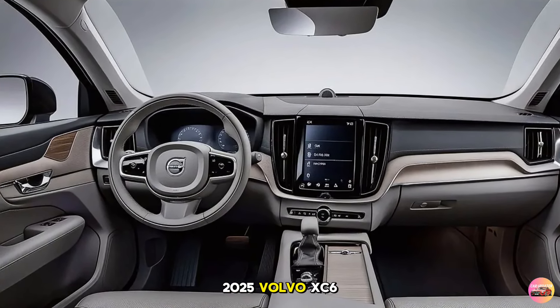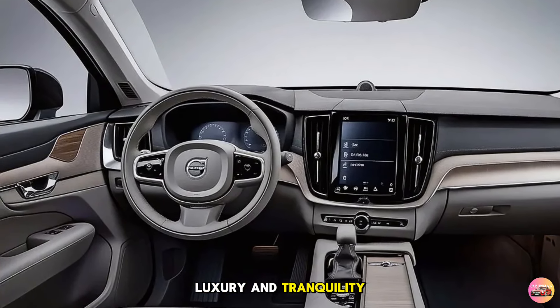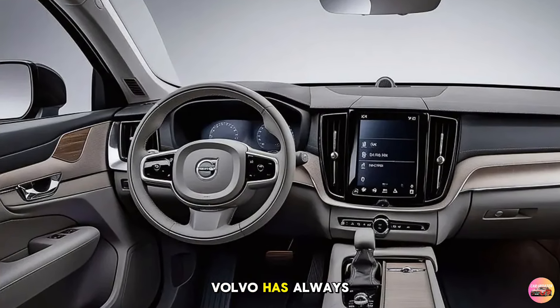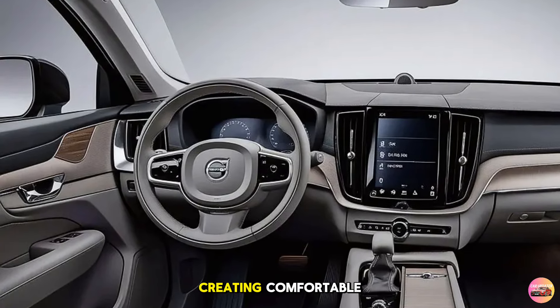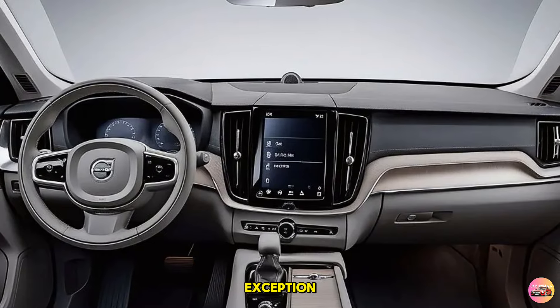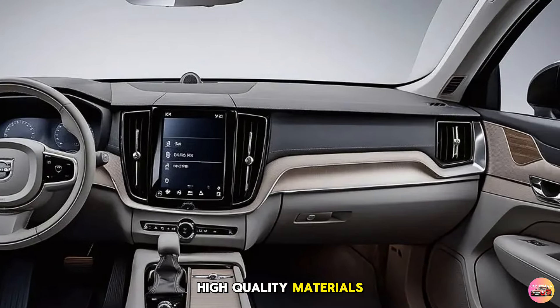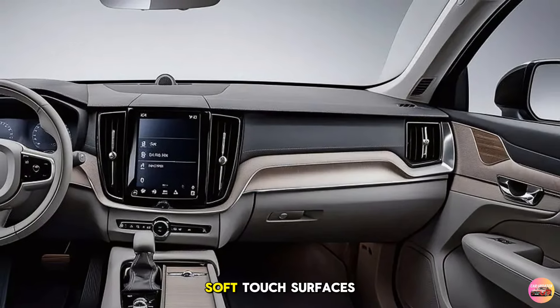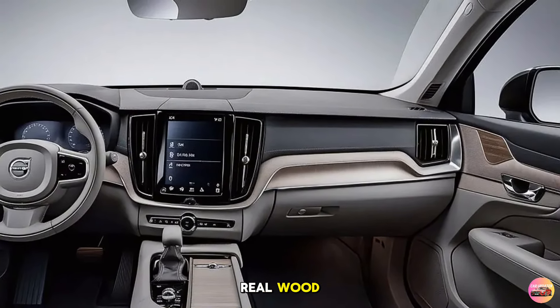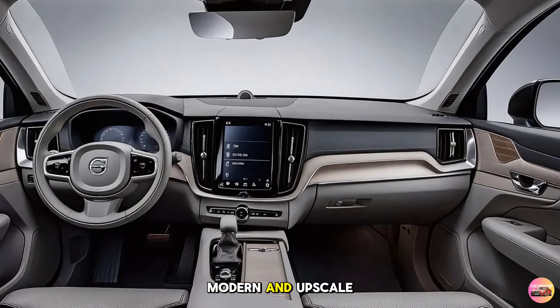Stepping inside the 2025 Volvo XC60 is like entering a sanctuary of luxury and tranquility. Volvo has always been known for its commitment to creating comfortable, driver-focused interiors, and the XC60 is no exception. The first thing you'll notice is the use of high-quality materials throughout the cabin — soft-touch surfaces, real wood, and aluminum accents are all tastefully integrated to create a modern and upscale atmosphere.